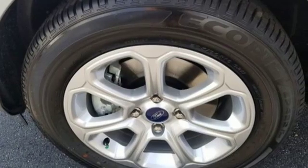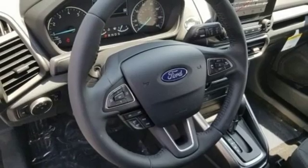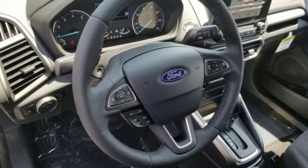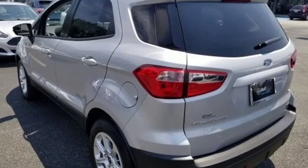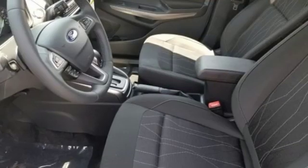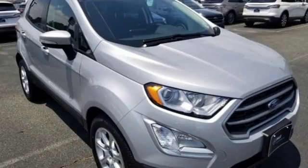Intercooled turbo i3 engine, front heated bucket seats, streaming audio, rear parking sensors, leather steering wheel, AppLink, Apple CarPlay and Android Auto, voice activation, express open sliding and tilting sunroof, Bluetooth and intelligent access key.